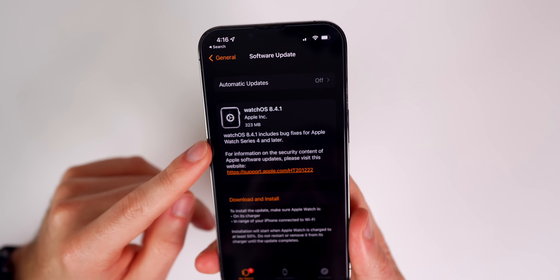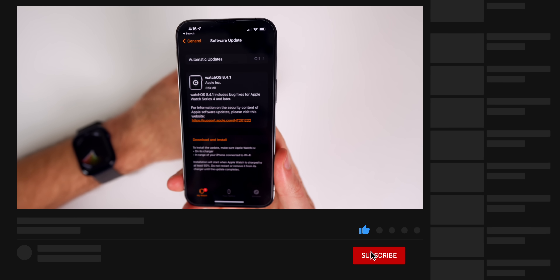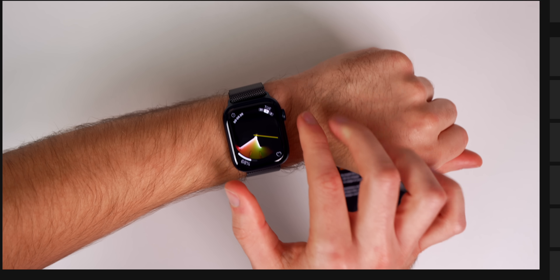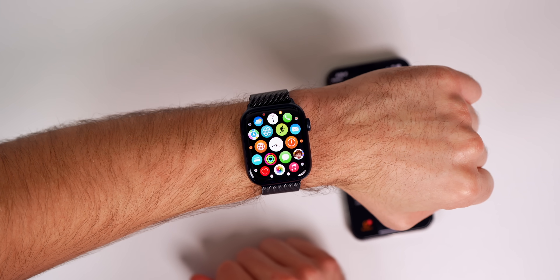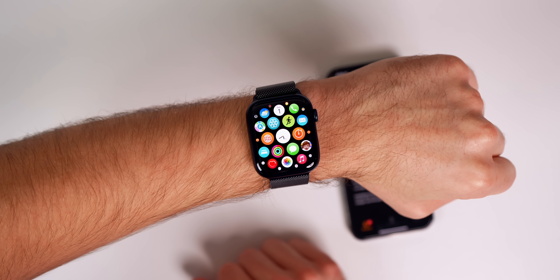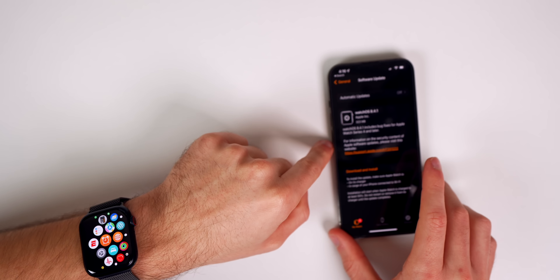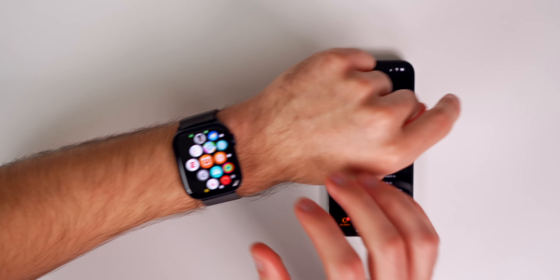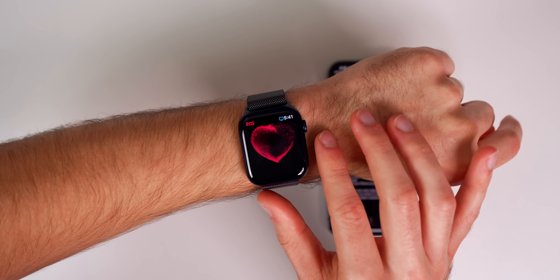So what's new in watchOS 8.4.1? As you can see in the release notes, Apple only says it includes bug fixes for the Series 4 and later — it doesn't specify exactly what bugs were fixed. I think this update is likely a fix for the ECG readings for those in Malaysia, which was having issues. That would also make sense given it mentions Series 4 and later, since that's when the ECG feature first came out.